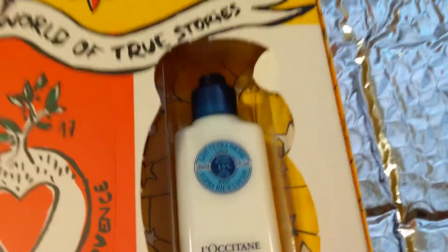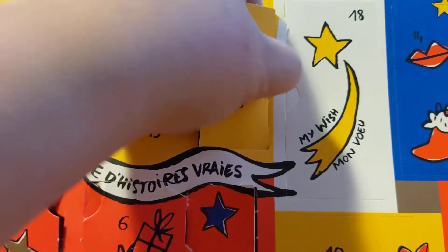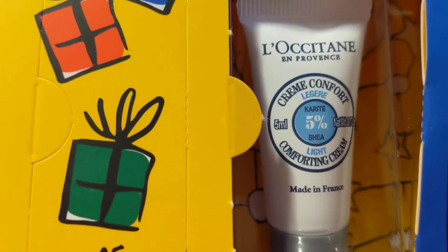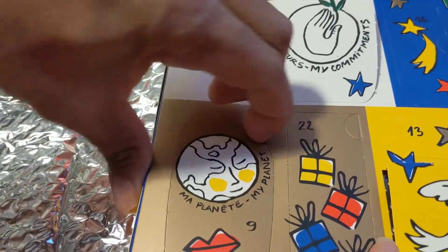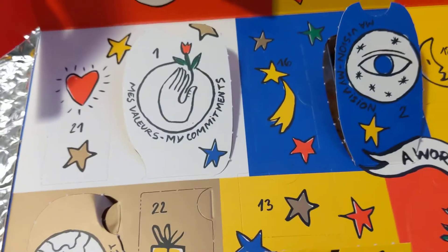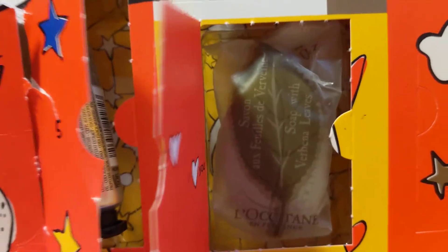Day seven was down this way, and that's another lotion. Let's find day eight — and that is light cream. So day nine is down this way. My husband's helping me open it, and it is conditioner for the shampoo! So that's nine. Day ten is another soap.